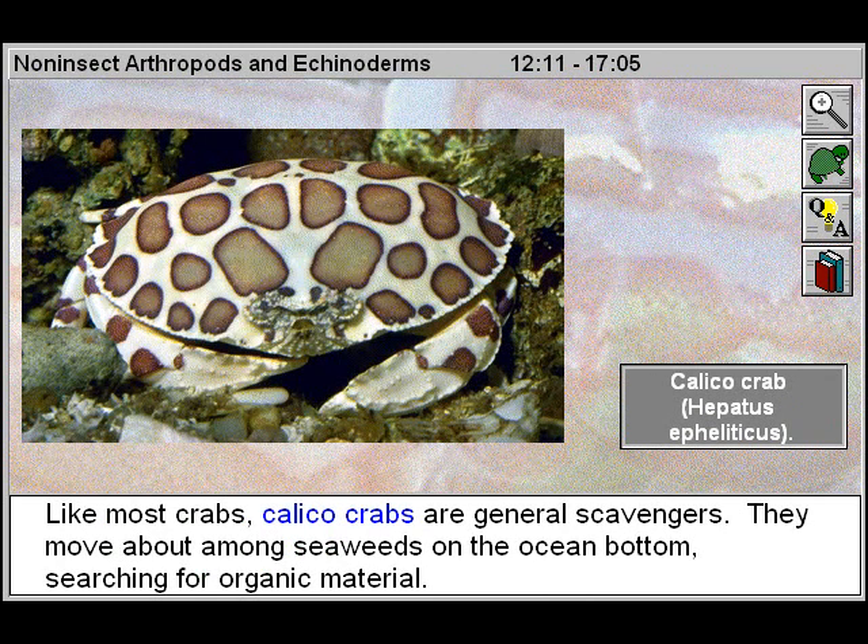Like most crabs, calico crabs are general scavengers. They move about among seaweeds on the ocean bottom searching for organic material.